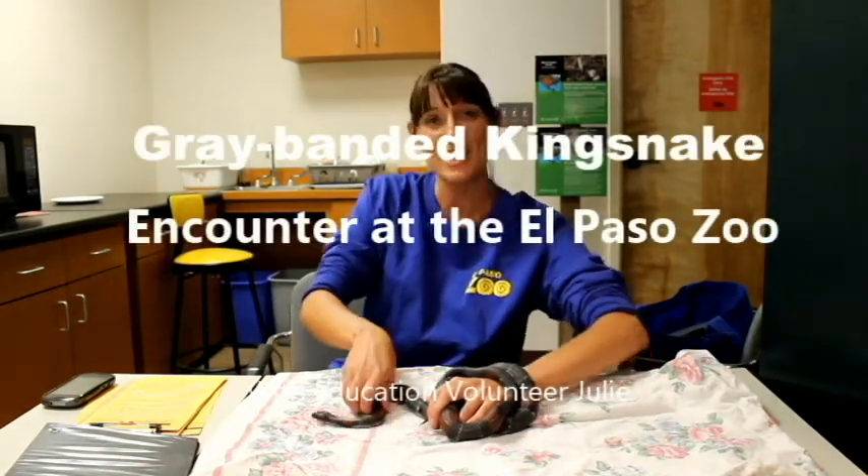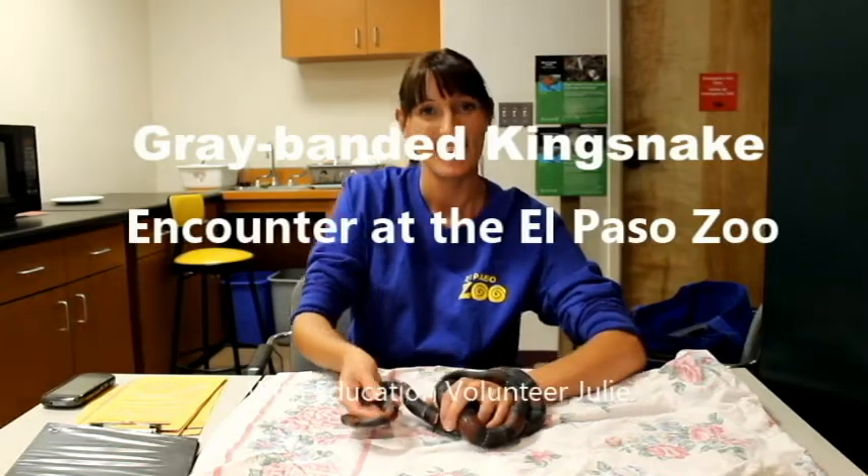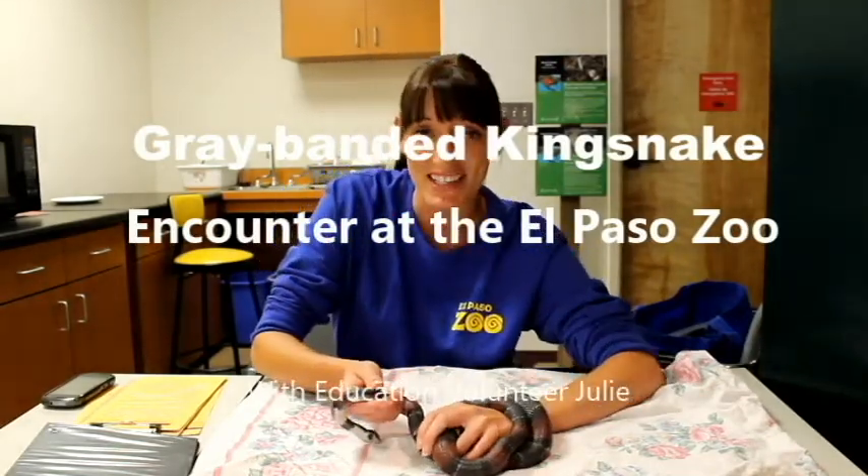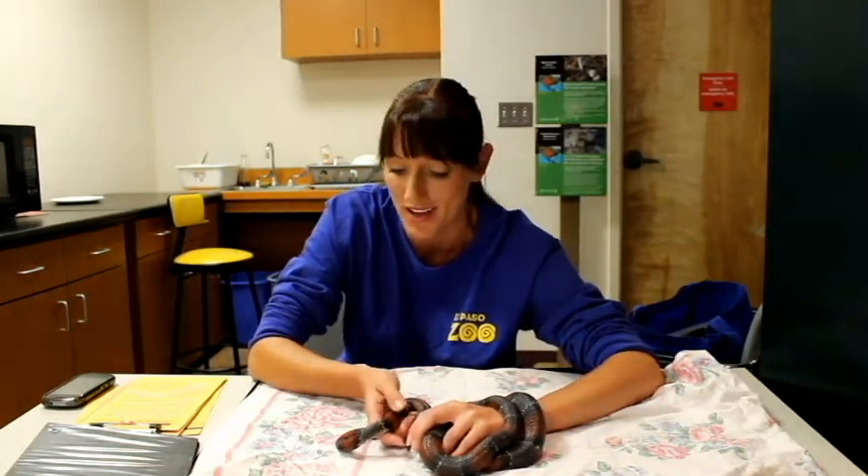Hello, how are you doing today? Would you like to come see our Gray-Banded Kingsnake? This is our Gray-Banded Kingsnake. He can be found around the El Paso area and also Northern Mexico and New Mexico as well.